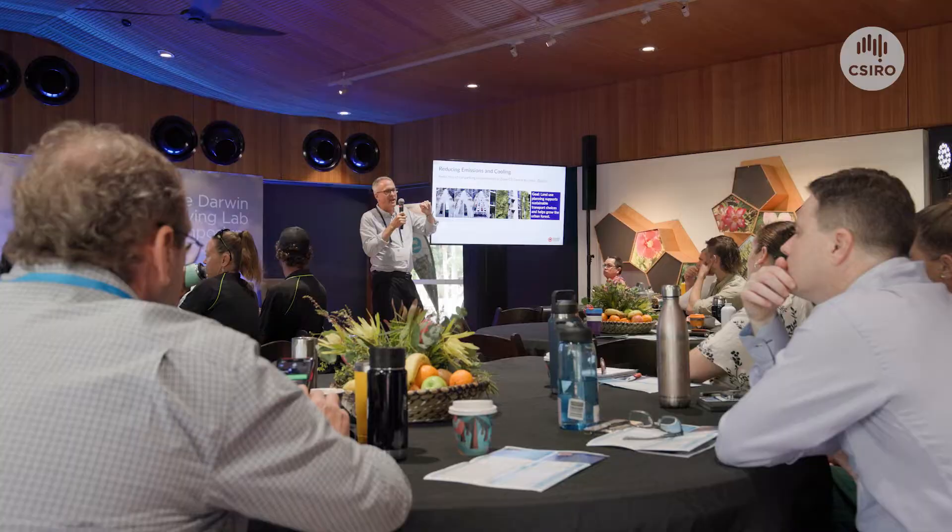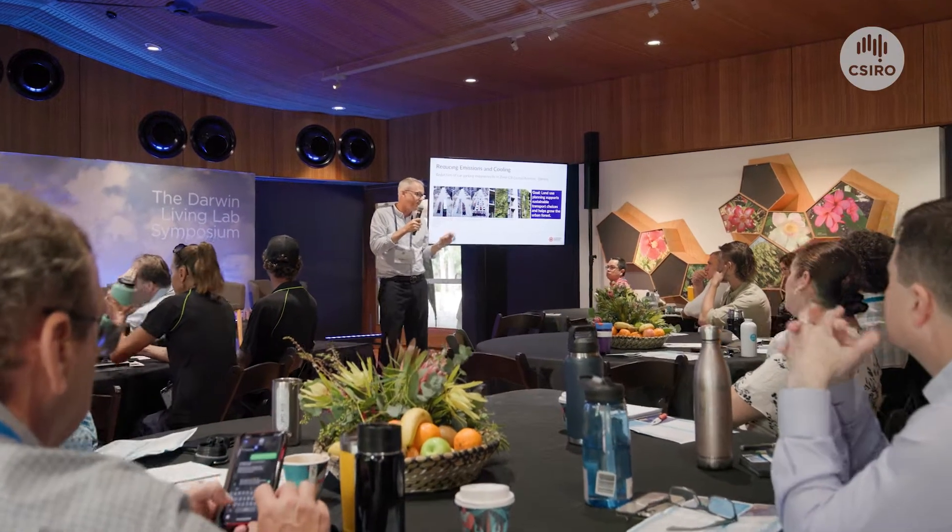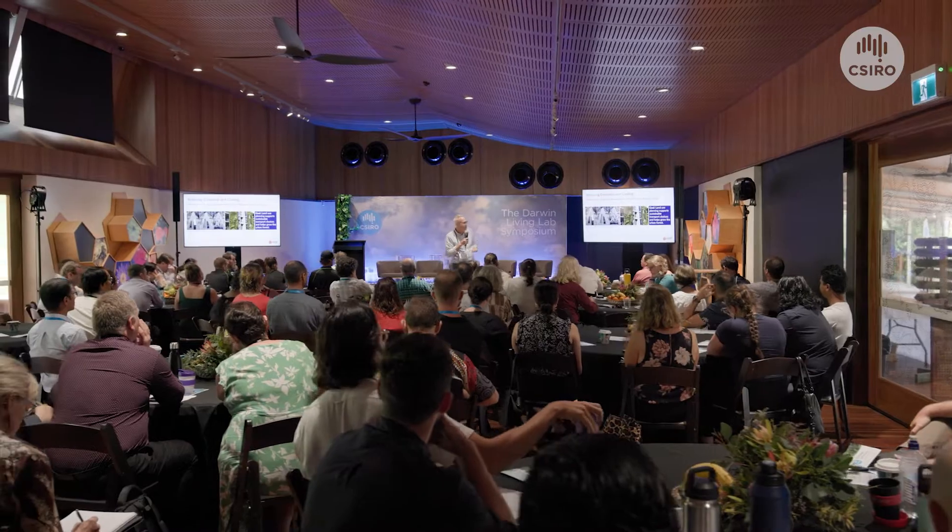The Darwin Living Lab is a 10-year research collaboration between CSIRO and the three different levels of government in Darwin. Our research is looking at how we find solutions to greening and cooling, and sustainability, that make Darwin a more liveable and sustainable place.